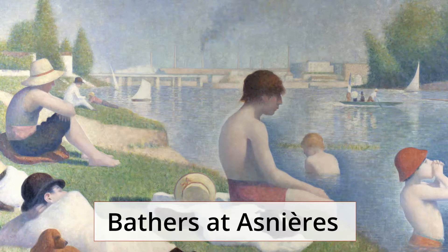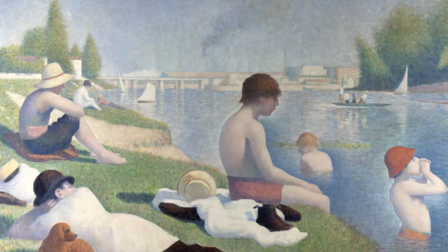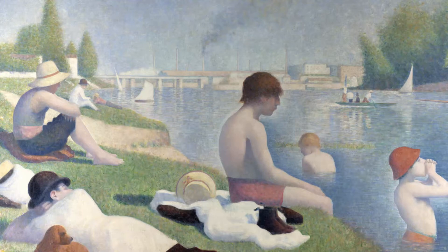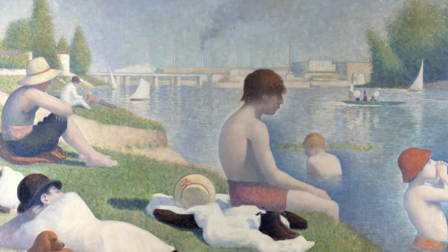Bathers at Asniere was the first painting that Georges Seurat produced and is an accompanying painting of A Sunday on La Grande Jatte. It appears as if both groups of people are directly staring at each other from across the river. While Seurat's second major painting depicts the bourgeoisie, Bathers at Asniere depicts common people who are enjoying swimming in the river. The factories producing clouds of black smoke in the distance are symbols of the notion that these are working class people.